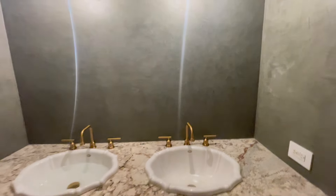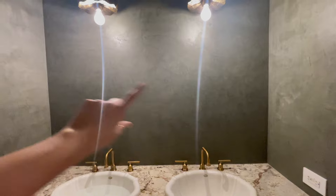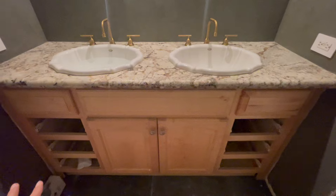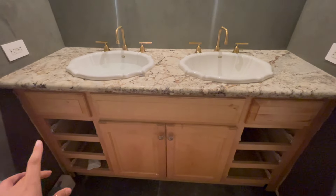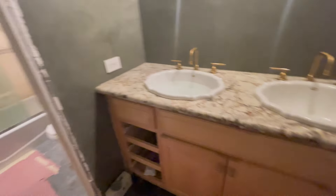On the left is installing the mirrors, and then I have to paint this vanity, adding a couple of trim pieces possibly to the ends and the bottom, and then lastly adding the baseboards all around and painting the door.